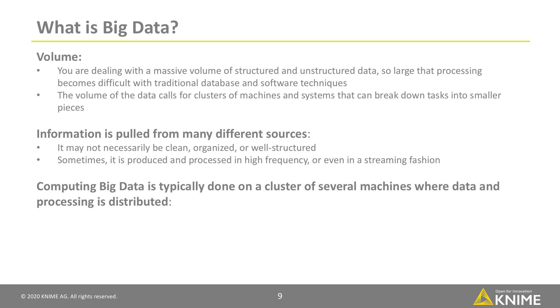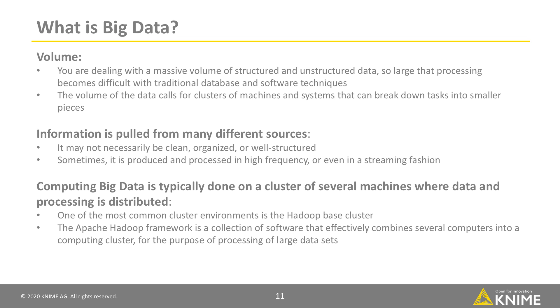Therefore, computing Big Data is typically done on a cluster of several machines where data and processing is distributed. One of the most common cluster environments is the Hadoop-based cluster. The Apache Hadoop framework is a collection of software that effectively combines several computers into a computing cluster for the purpose of processing large datasets.